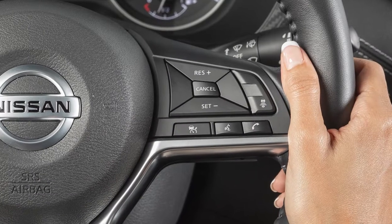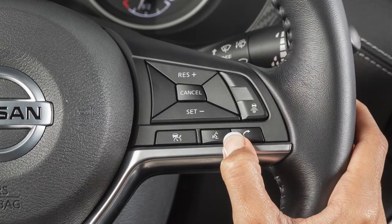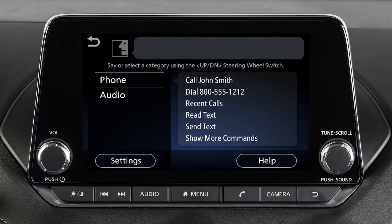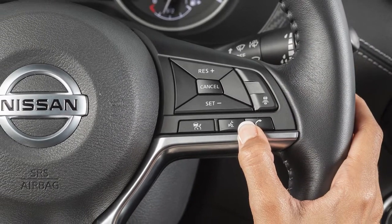It is not necessary to wait for the system to finish speaking. Simply push the talk switch a second time when the system is giving voice commands. You can speak a command once the tone sounds and the face icon changes on the display screen. This procedure can be repeated anytime you wish to interrupt the voice prompt.